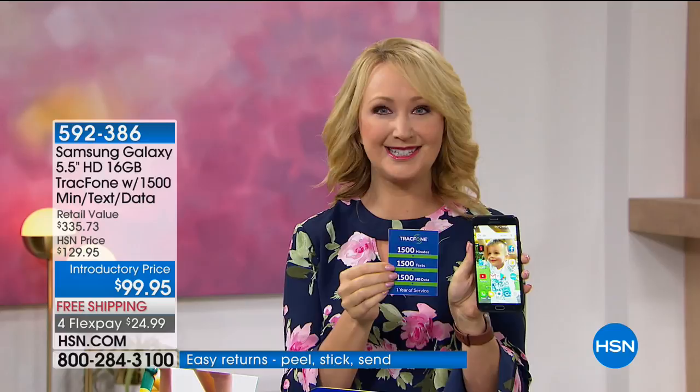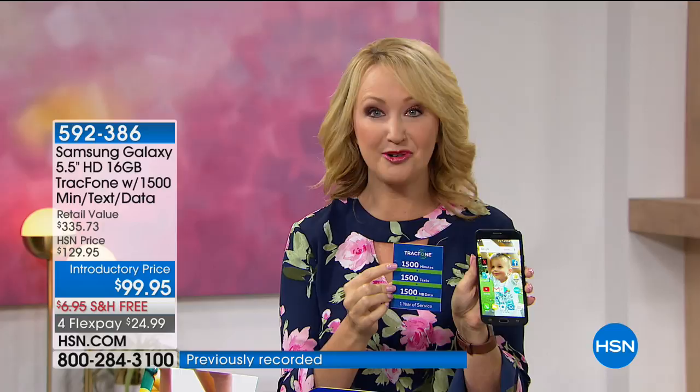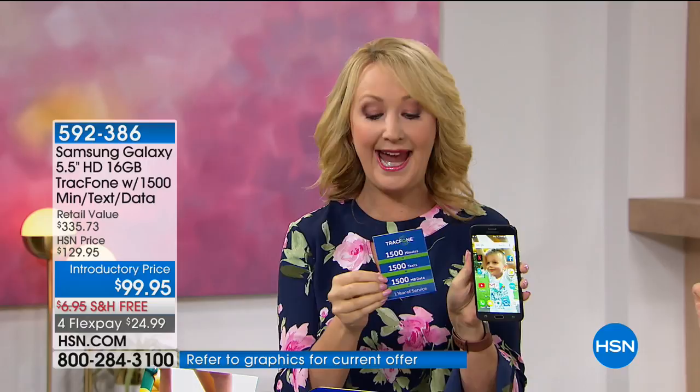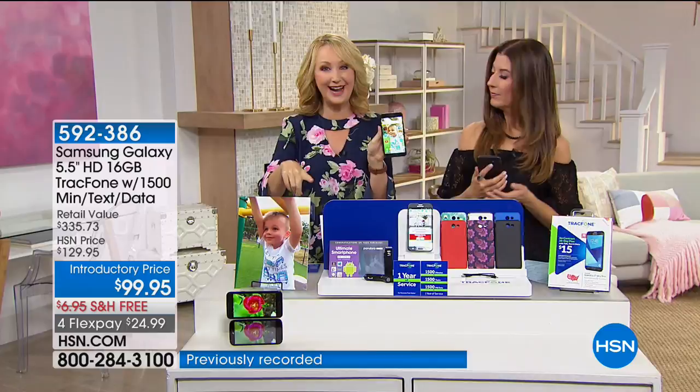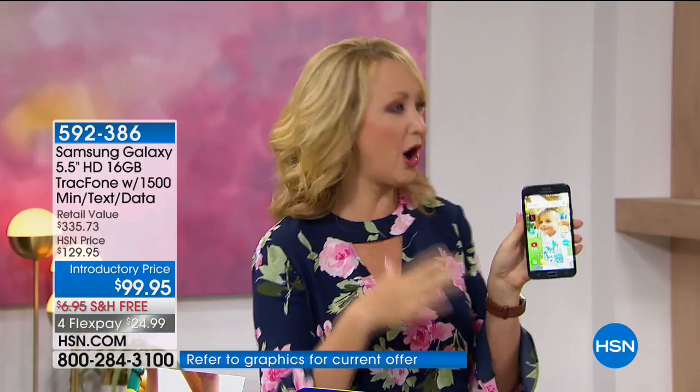You're getting the most minutes we ever offer: 1,500 minutes of talk, 1,500 text messages, and 1,500 megabytes of data — and you have an entire year to use this. If you talk about 125 minutes a month and text about 125 times a month, the amount you're paying could cover an entire year of service with no bills going forward.